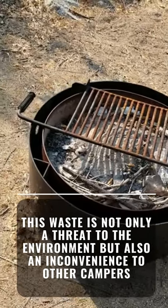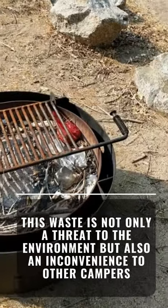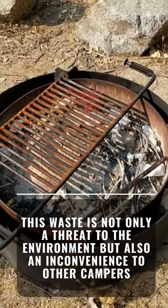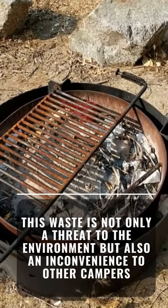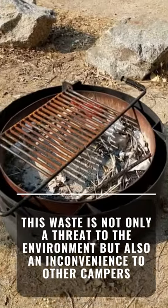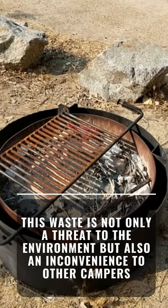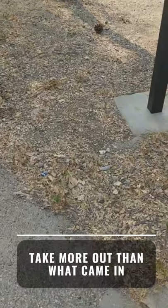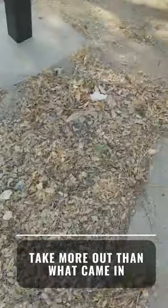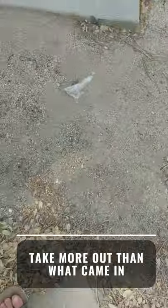When there's no trash can in sight, it doesn't mean something else can get repurposed as a trash can. Even though we're in a fire warning here in Southern California and we can't have campfires, you shouldn't turn the campfire pit into a trash can — because once we could have fires again, all of this is going to have to be taken out before you could light the fire. As easy as it was to have left these little pieces of trash behind, it was just as easy to have picked them back up and carried them out.